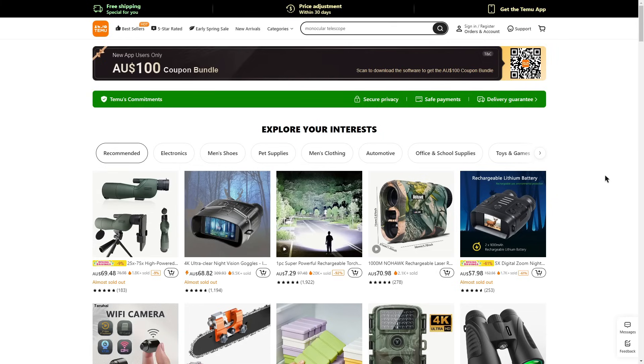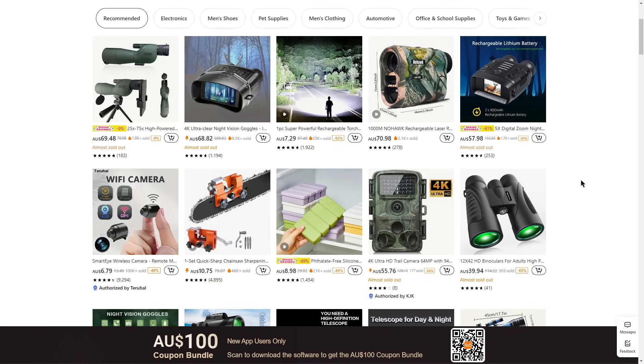There are also plenty of other links in the description box below which you can click if you're interested in getting a better deal on Temu. There are plenty of discounts and coupon codes you can use to get a high discount on items. There are plenty of categories to choose from — electronics, pet supplies, men's clothing, women's clothing, office and school supplies, toys, and more.